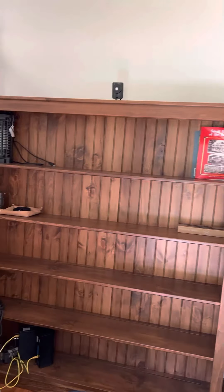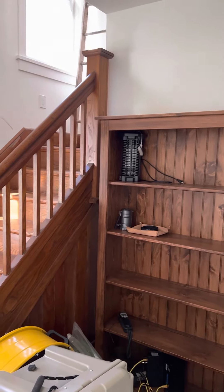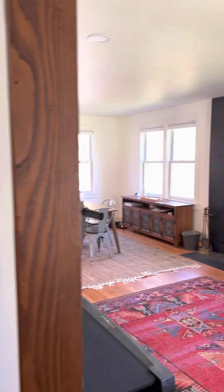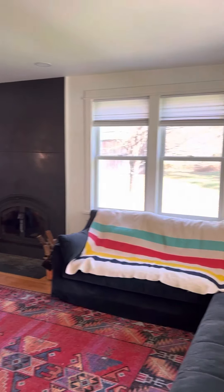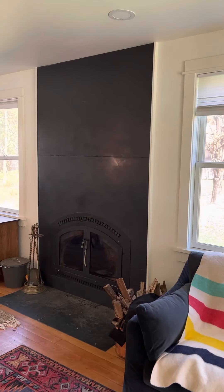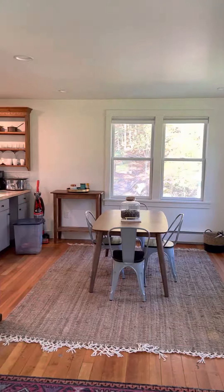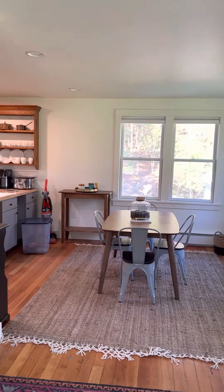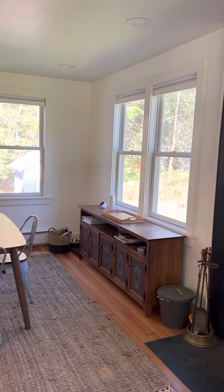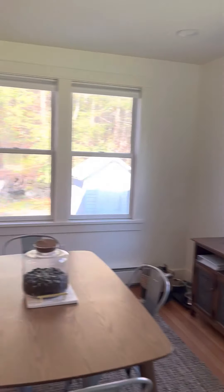This is a 1923 Sears and Roebuck kit house. These were pre-cut timbers — everything was included. You'd buy it from Sears and Roebuck, they'd ship it up the train line, probably to Calicoon, and then carpenters would assemble the home. There are several of these in the area, but I've always been attracted to them. They're actually surprisingly well built, solid. The materials are excellent.